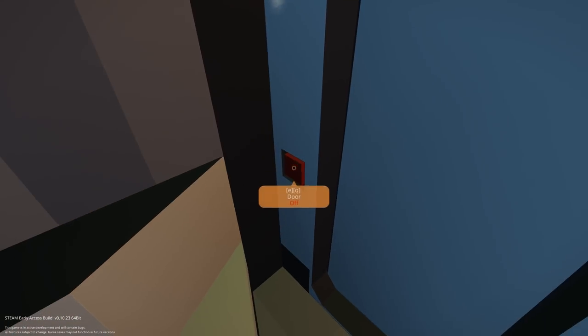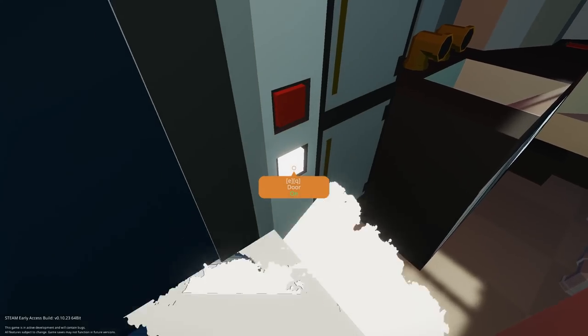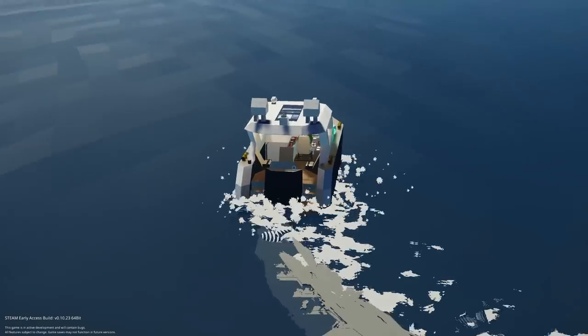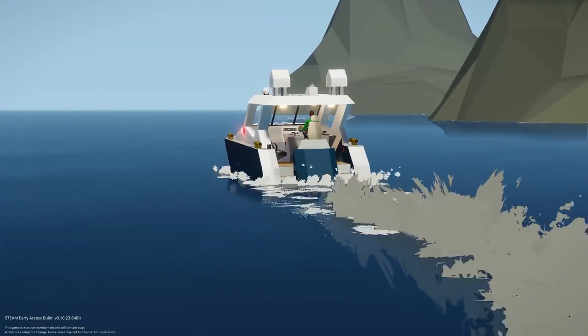There's no bed in there, but we've got a toilet. Awesome little creation — I really like this one. This would be a nice little starter boat to jump around the islands with. Well done on that one — let's move on to the next creation.